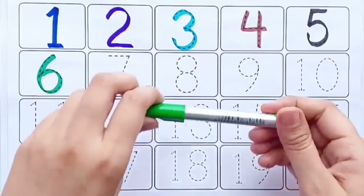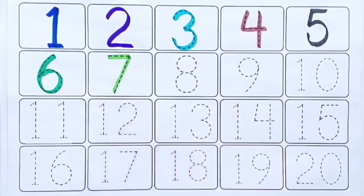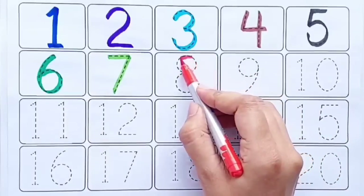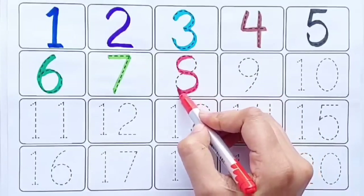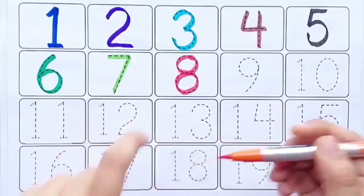Six, light green color, seven, red color, eight.